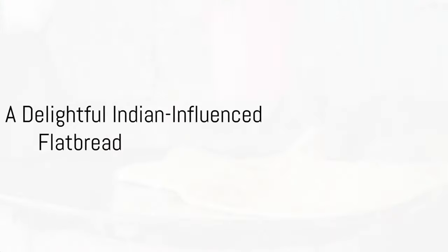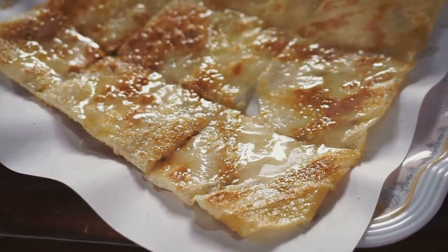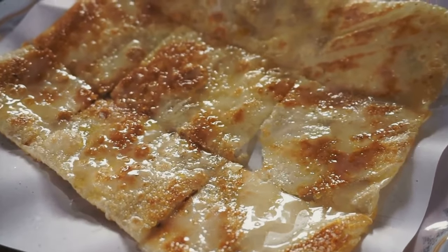Third on our list is Roti Canai. This Indian-influenced flatbread is a delight to the senses — crispy on the outside, soft on the inside and perfect when dunked into a bowl of dal or curry.